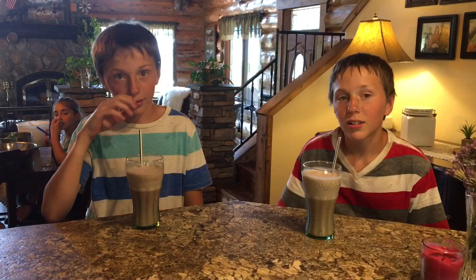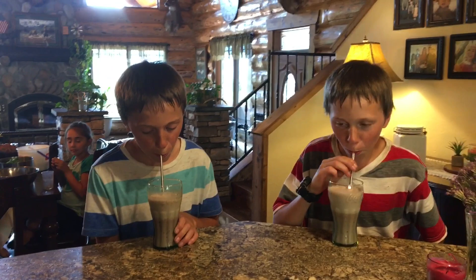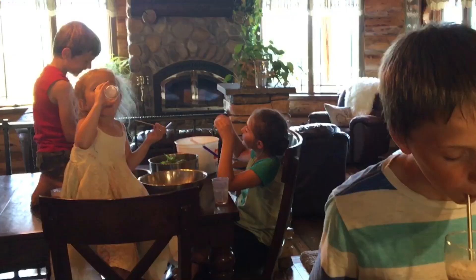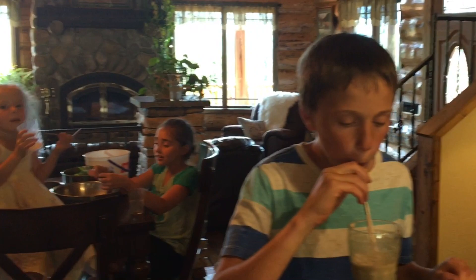The boys are in from doing garlic and they are hot and tired, so I made them a smoothie. Taste it, boys. And what do you think? It's very good. Good and cold? Mm-hmm. Lots of good stuff in there for you. And the other little kiddos are over here slowly working on shelling the peas and drinking smoothie, but I've got some helpers.